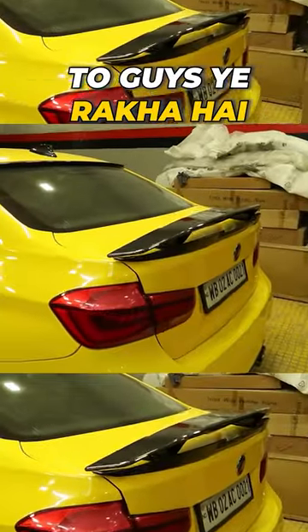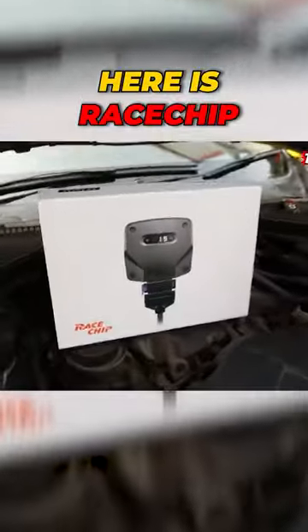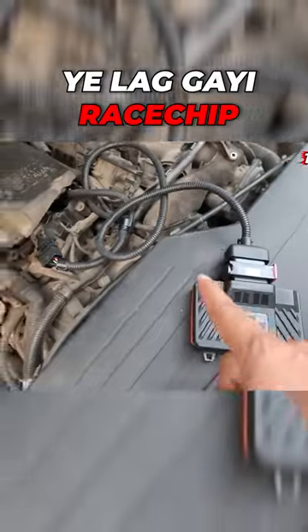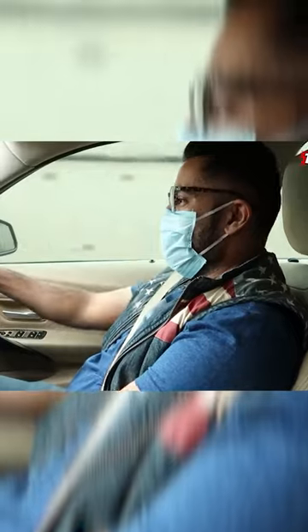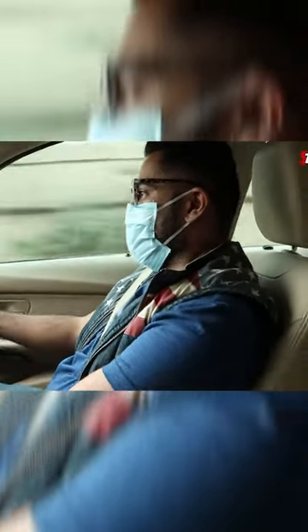So guys, we have kept the first spoiler. Here is the race chip — it looks like the race chip. You can go on the road. You have reaction to the gazap.